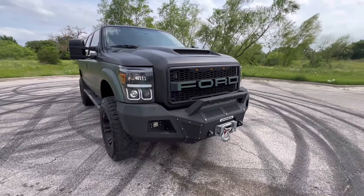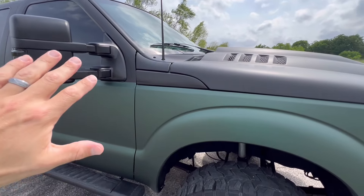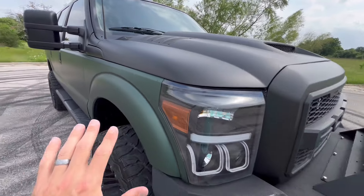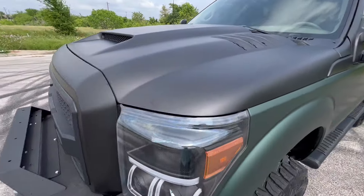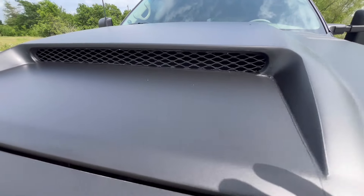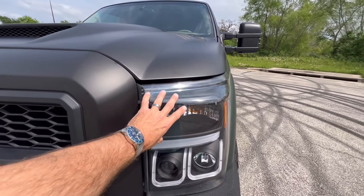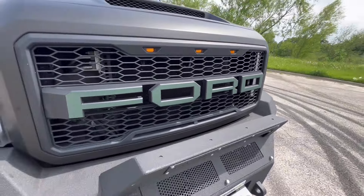And it has been converted to the 2011-2016 Super Duty front end. So this is going to be the front fender and the whole front end off of a 2011-2016 Super Duty. It appears to have been done really well — all the body lines line up. It does have an aftermarket hood with a big functional air intake and heat extractors. Not sure if they're functional or not, but it's just done really well.